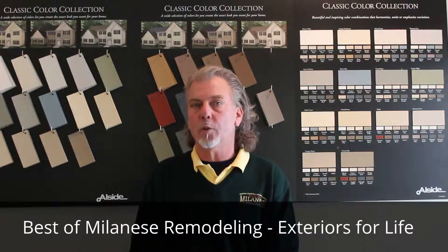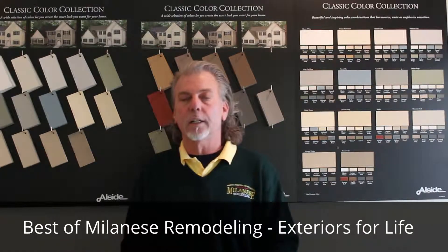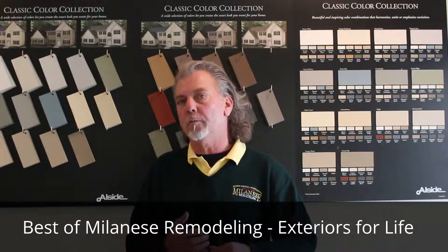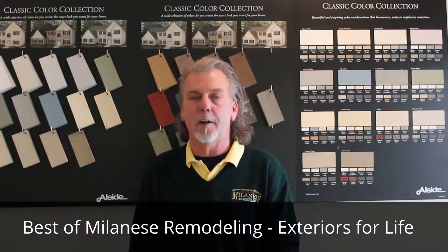So that's enough talk from me. Let's take a look at this best of Exteriors for Life — the home of Paul and Joy Flexer from Downingtown, Pennsylvania.